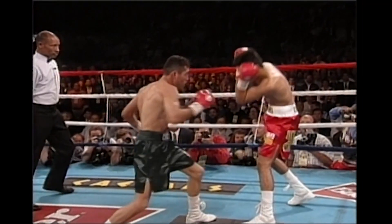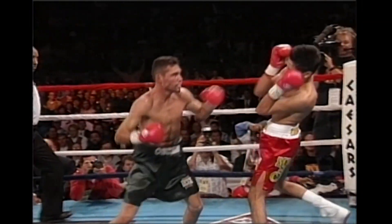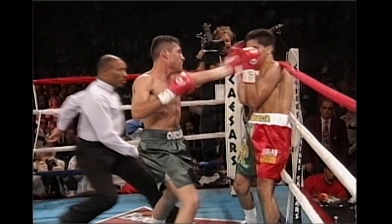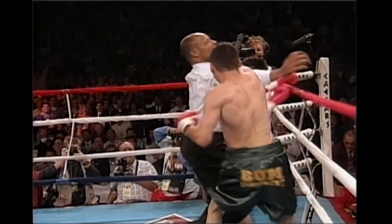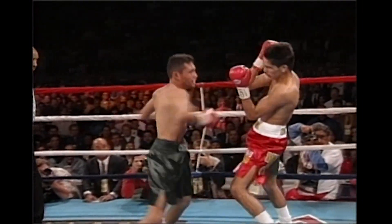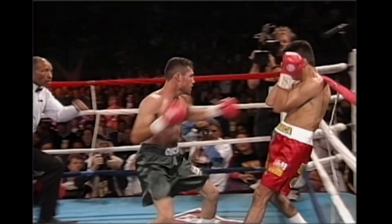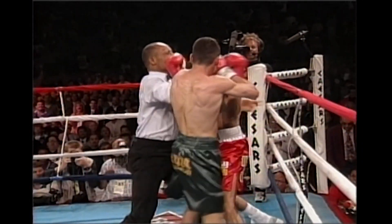Right hand with the second knockdown. Richard Steele let it go, but Ruelas was in deep trouble — took another left hook. And a very good stoppage here by referee Richard Steele. He was not about to let the fighter get hurt any worse.